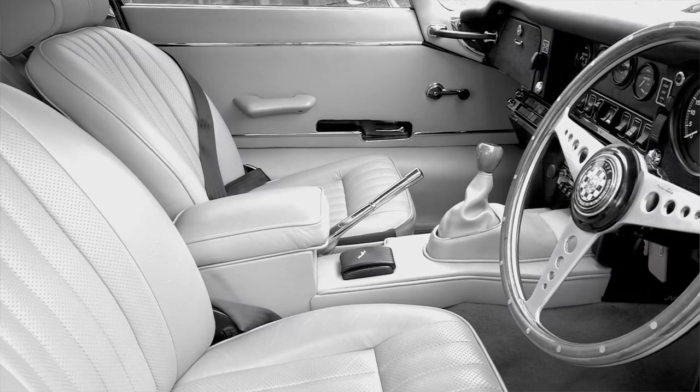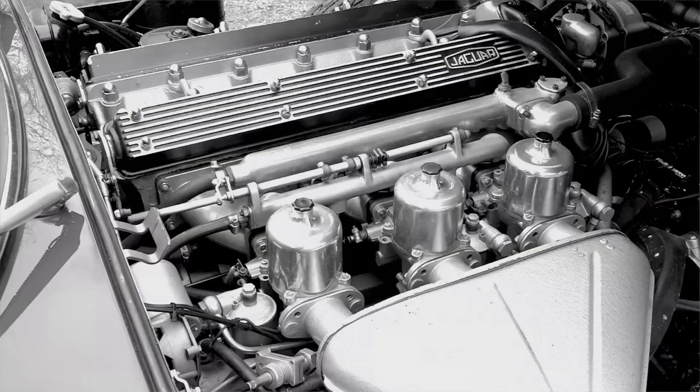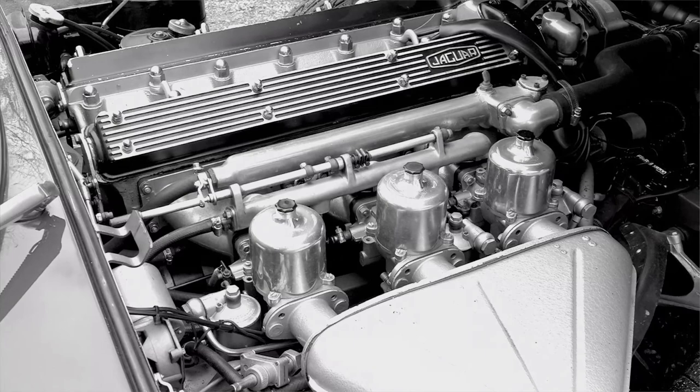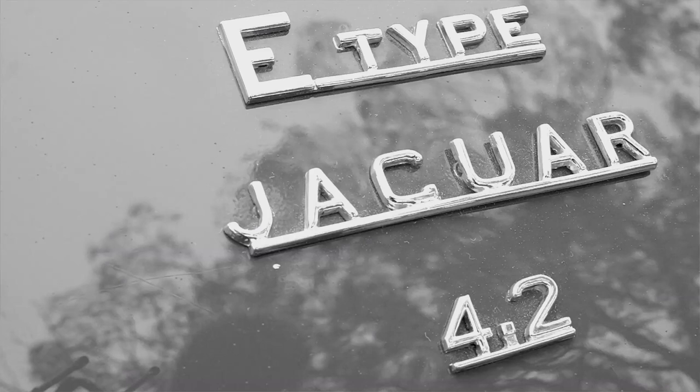That amount could have bought you part of an Aston Martin DB4, Jensen CV8 or Lancia. It could have bought you most of an Alfa GTO Lieta Sprint or the rear section of a Ferrari 250 GT. This car was the E-Type Jaguar.